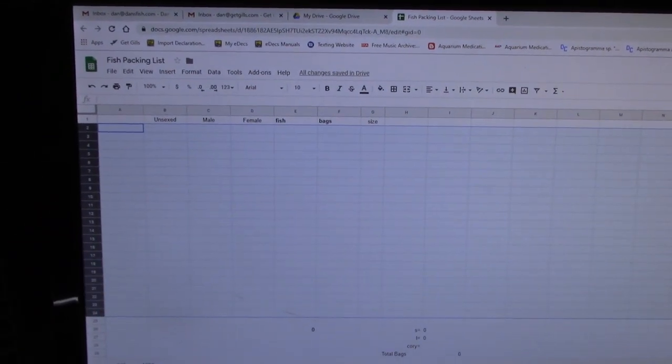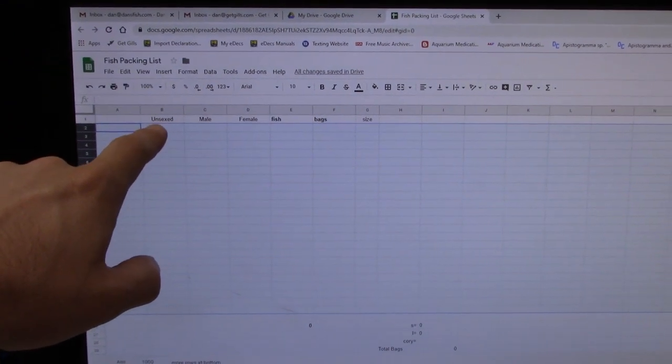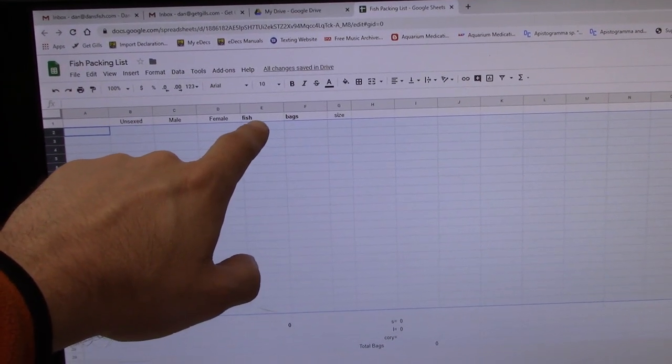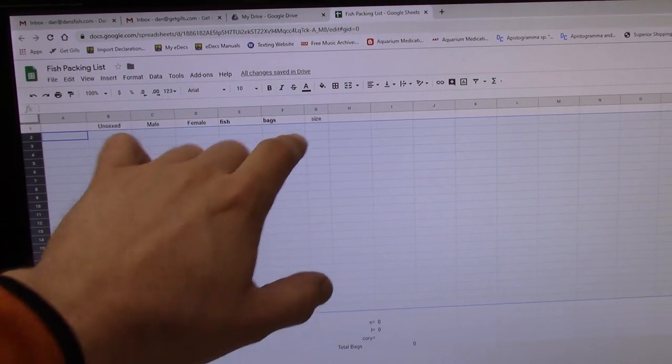I'll go over all the order forms and put the species, how many unsexed, how many male, how many female, then total the number of fish, then total the number of bags and bag sizes for each species. That's how I keep track of how many bags I need of each size, how many fish of each species I need to pack, and who ordered what — just to keep track of everything.